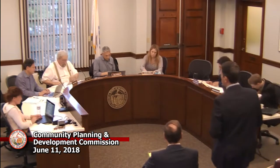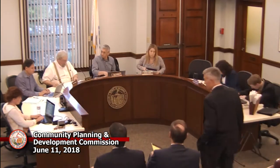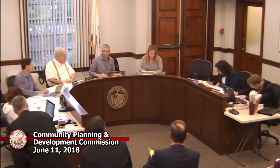Let's see, this meeting until July 9th. Thank you. Do you have a motion? So moved. Second. All in favor?